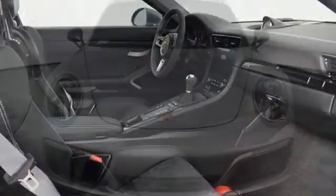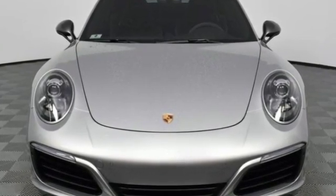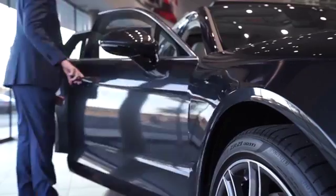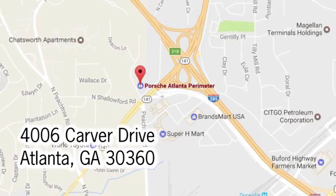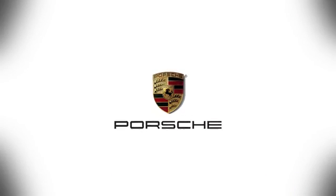Porsche, highly intelligent performance. You need to drive it to believe it. See it for yourself today. At Porsche Atlanta Perimeter, we prove that buying a car can be a world class experience. Contact Porsche Atlanta Perimeter today. We're conveniently located inside I-285 on Peachtree Blvd.